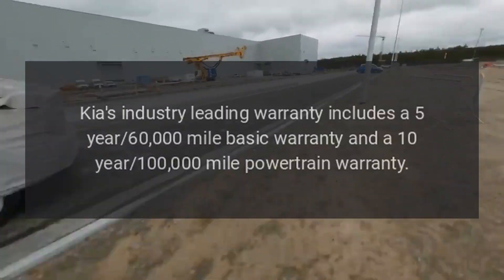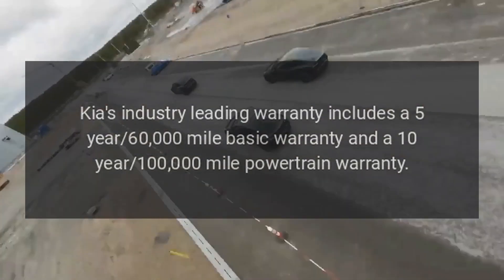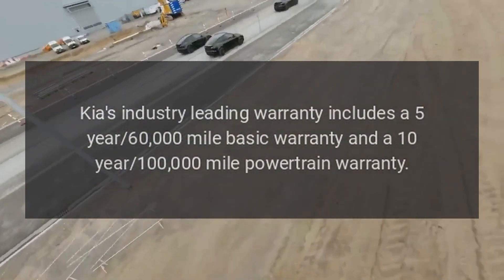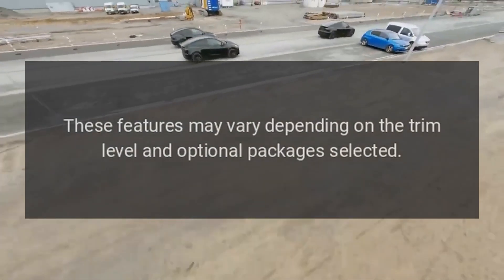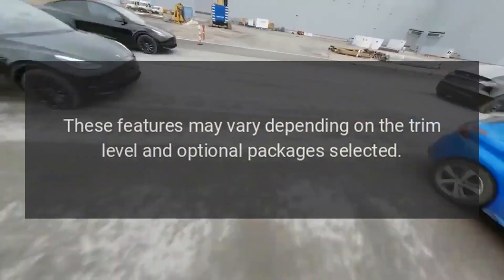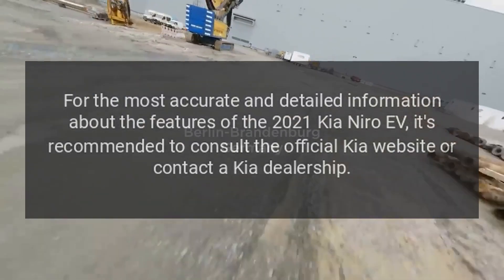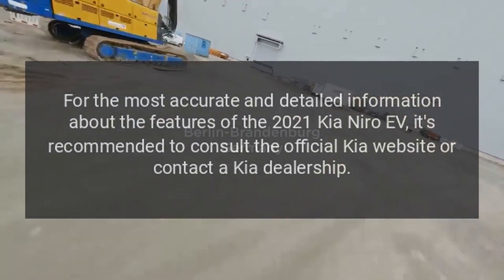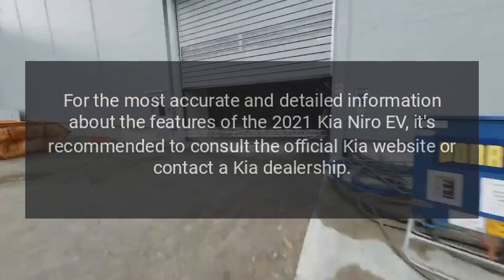Kia's industry-leading warranty includes a 5-year, 60,000-mile basic warranty and a 10-year, 100,000-mile powertrain warranty. These features may vary depending on the trim level and optional packages selected. For the most accurate and detailed information, consult the official Kia website or contact a Kia dealership.